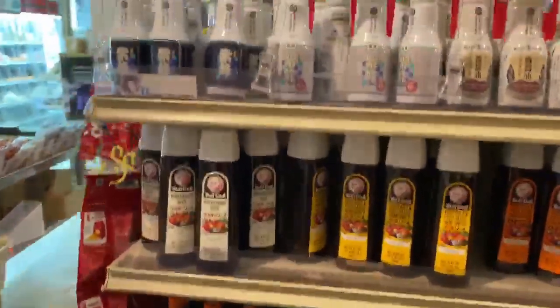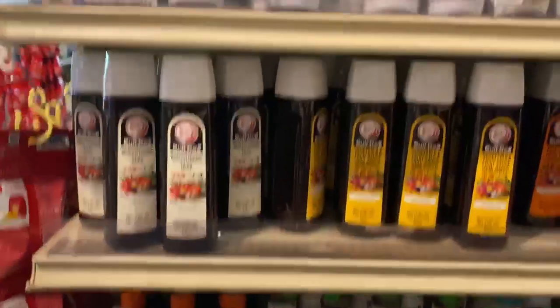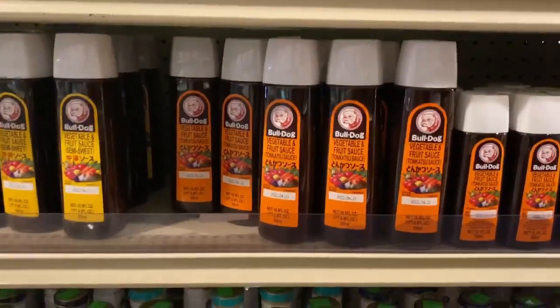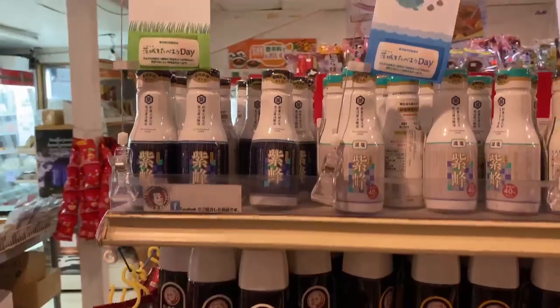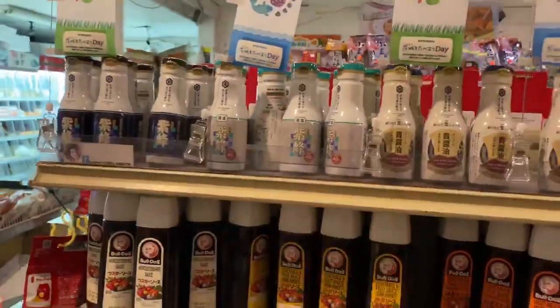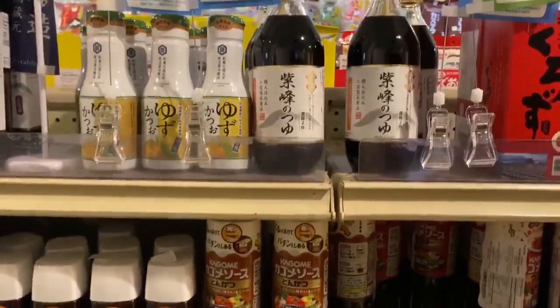Over here in the bottom we have tonkatsu sauce, and as you can see there's a variety of them. This is the sauce we showed you in the video that we use. Over here we have soy sauces — a variety, so you have low sodium, regular, and all that. Over here we show you in the video how to make katsu sauce, and this is the sauce that you need to make it.